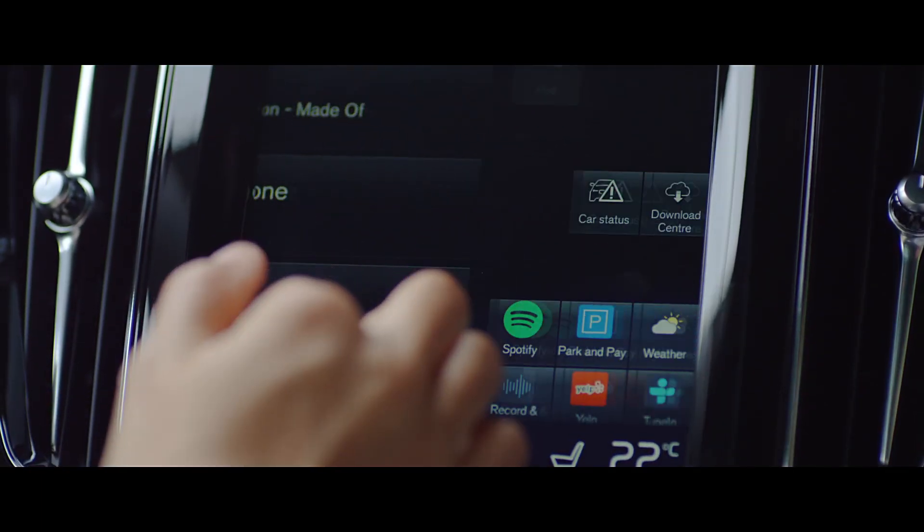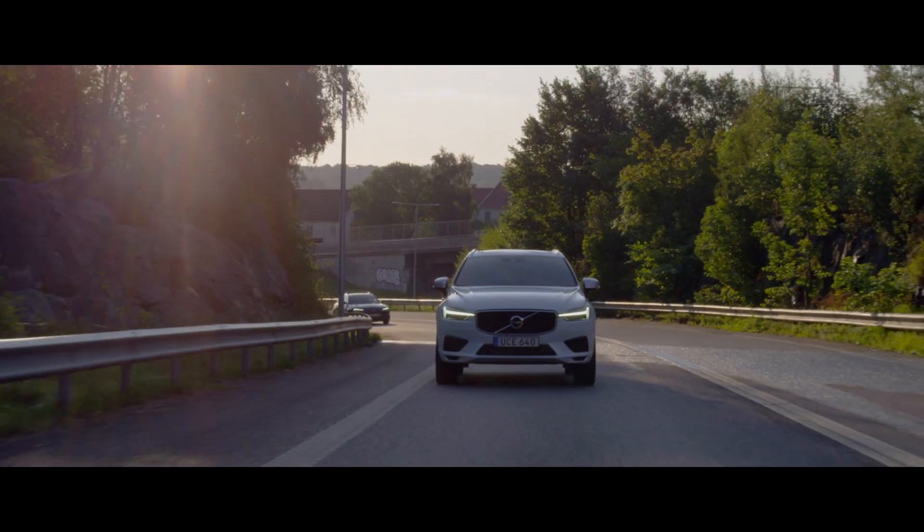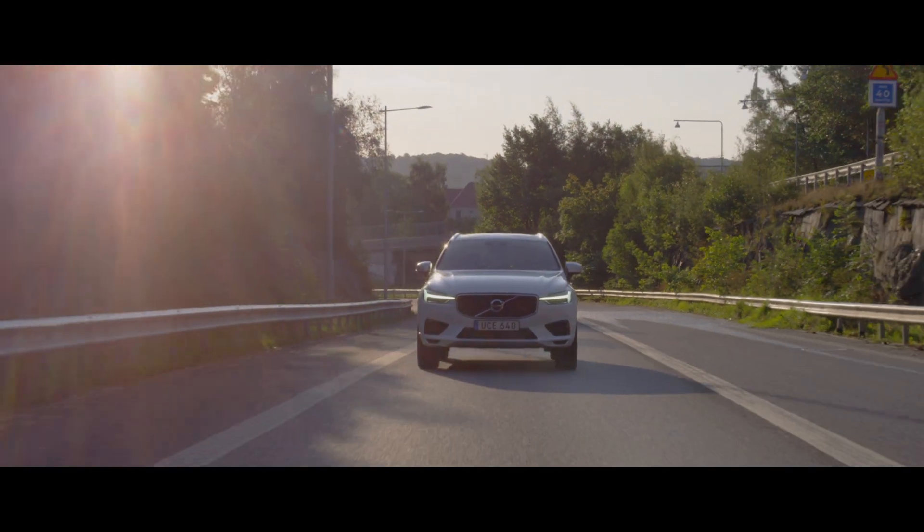The center touch display has been thoroughly tested with users to deliver their favorite functions and apps with minimal effort whenever they want.